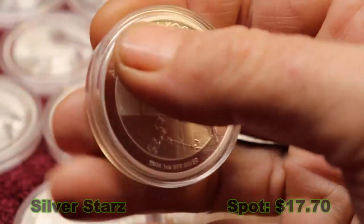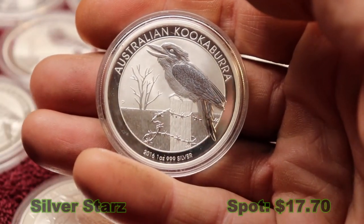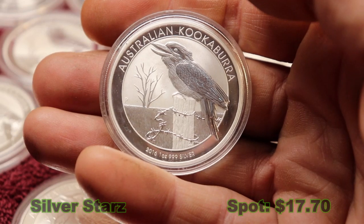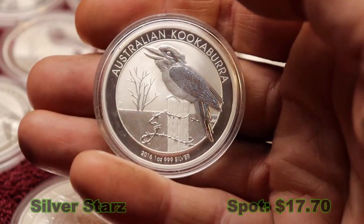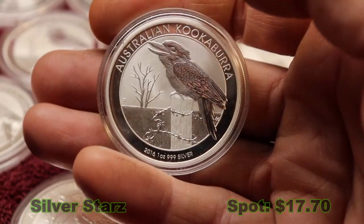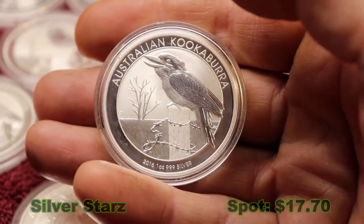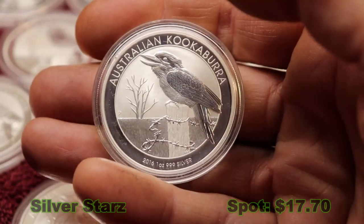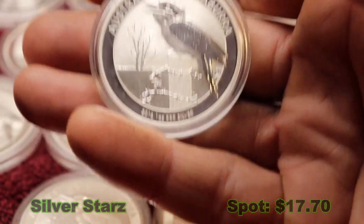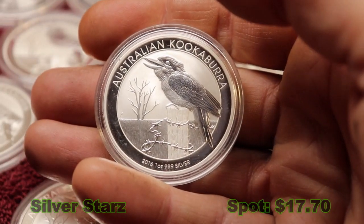So I'm quite excited to have this in my stack — a little bit of a sampling. Generally I'm a Canadian maple leaf and Canadian silver bars guy. It's just fun to have. The laughing kookaburra is one of my favorites, sitting on top of a post on a barbed wire fence. I think it's quite good.